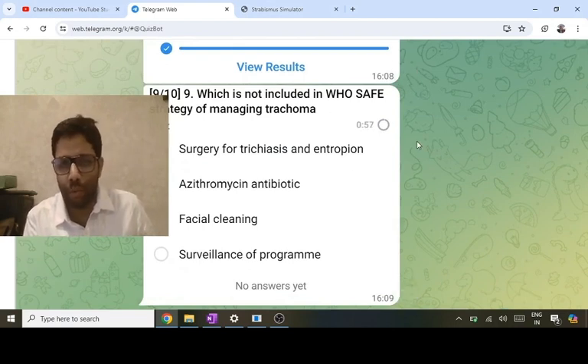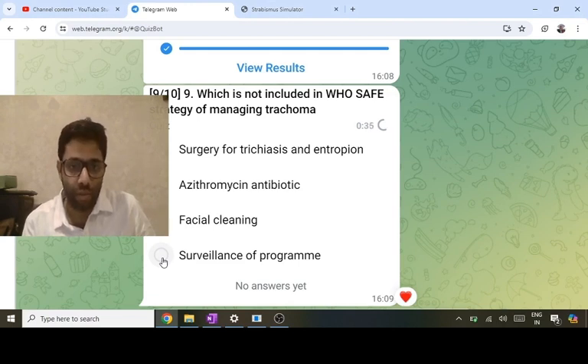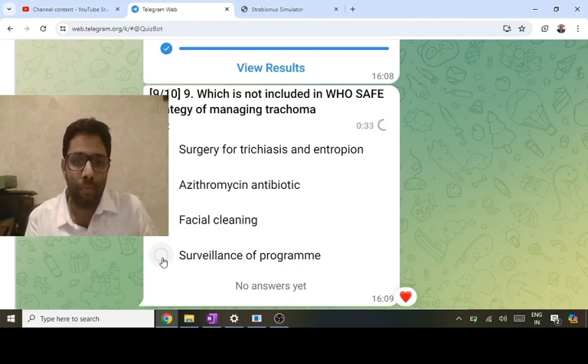This is a simple question about the SAFE strategy for trachoma: Surgery for trichiasis and entropion; Azithromycin antibiotic 20 mg/kg single dose; Facial cleaning — because it spreads by poor hygiene, it's an infection by Chlamydia trachomatis AB/ABC serotype; Environmental modification. Surveillance of program is not part of SAFE — 'S' is Surgery and 'E' is Environmental modification — so surveillance is not the answer.